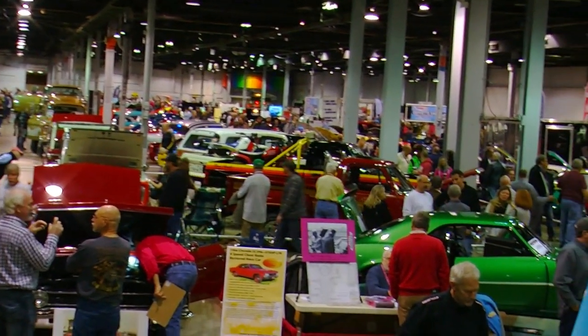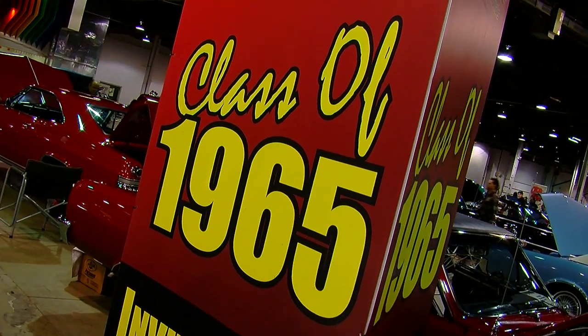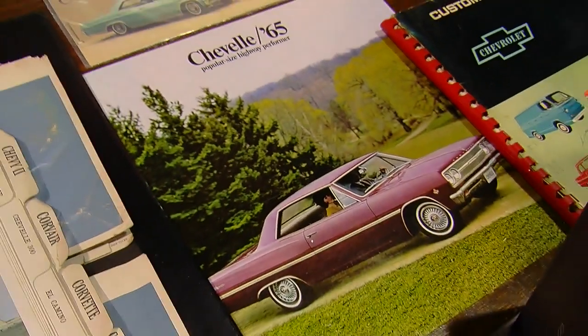Throughout the 60s, American muscle car manufacturers made different versions of cars that have become legends over time. We're standing in front of a very interesting display of 1965 Chevelle — well, actually Malibu SS cars. Tell me what's significant about these. We've got nine examples here of the RPO Z16 model of the Chevelle SS — it's the first Chevrolet 396 produced.